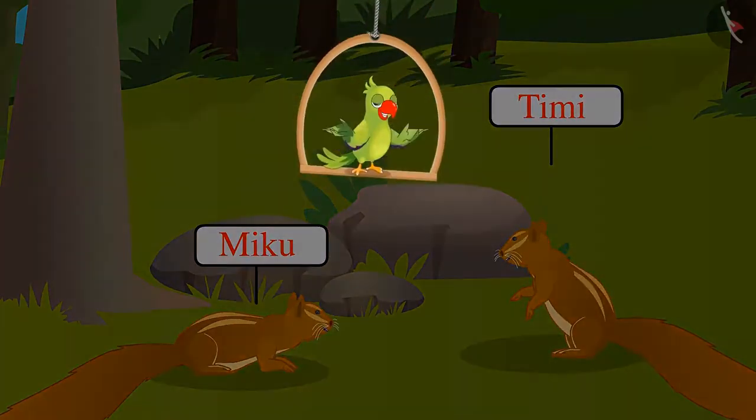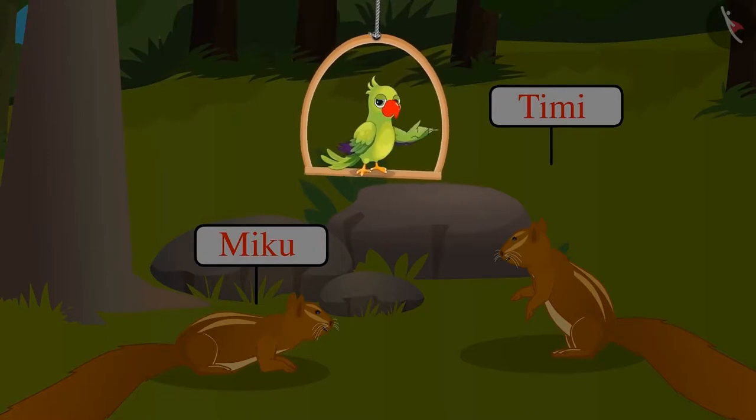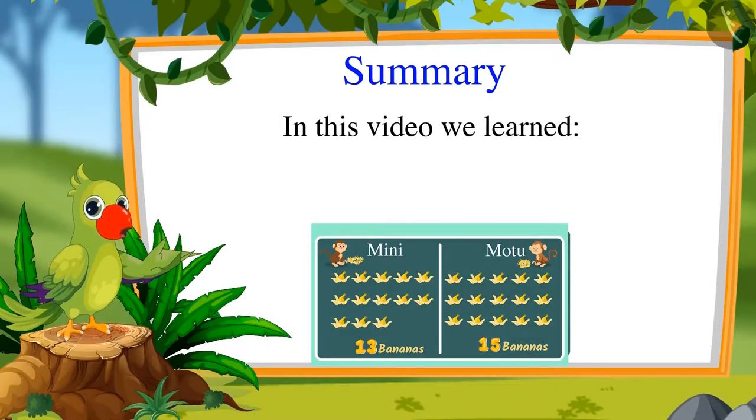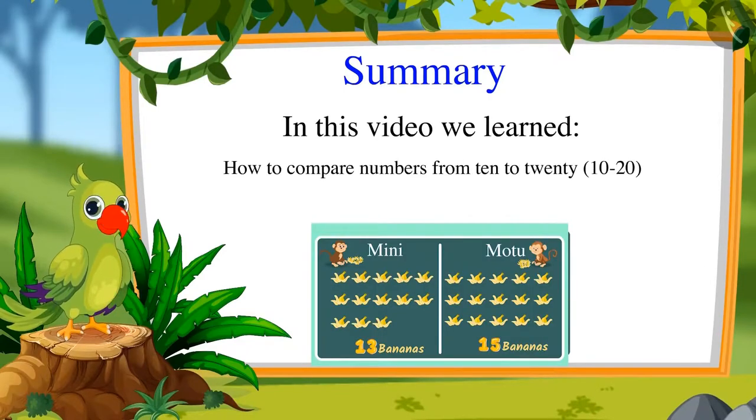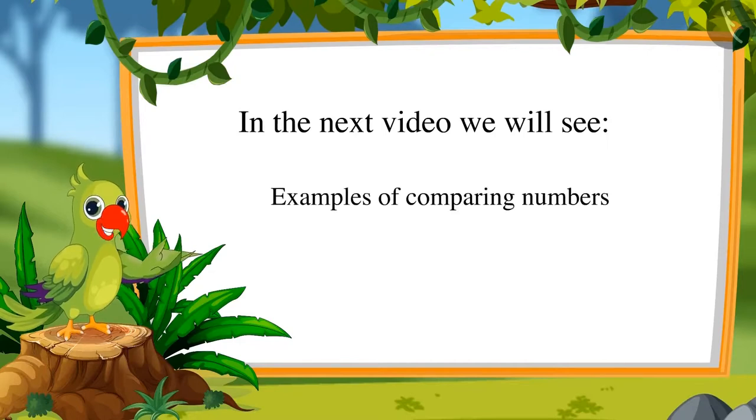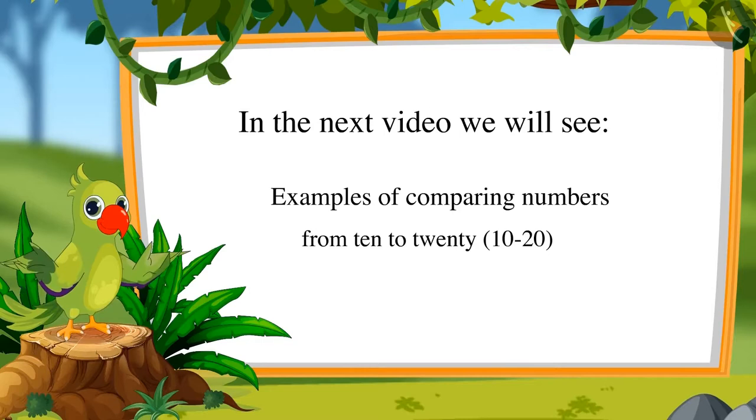I had fun! So children, didn't you have fun watching this competition? Now you too can compare numbers like dear Didi. Good! That's all for today. In this video, we learned how to compare numbers from 10 to 20. In the next video, we will see some more examples of comparing these numbers. Till then, bye friends!